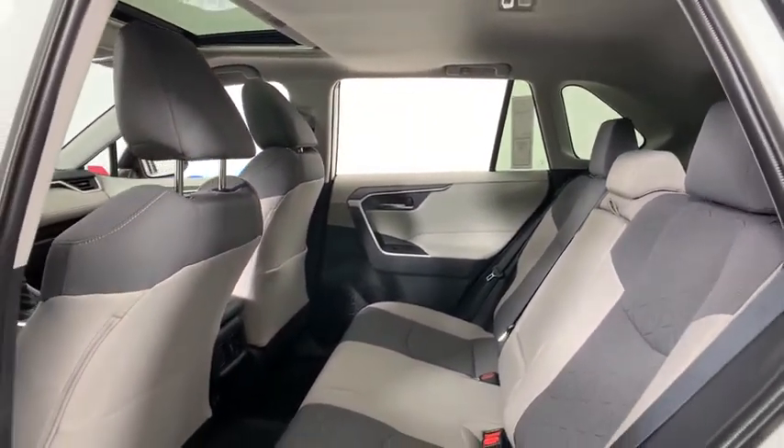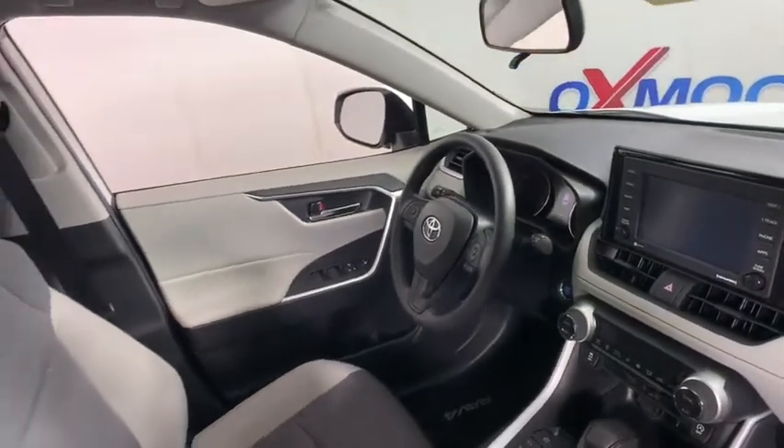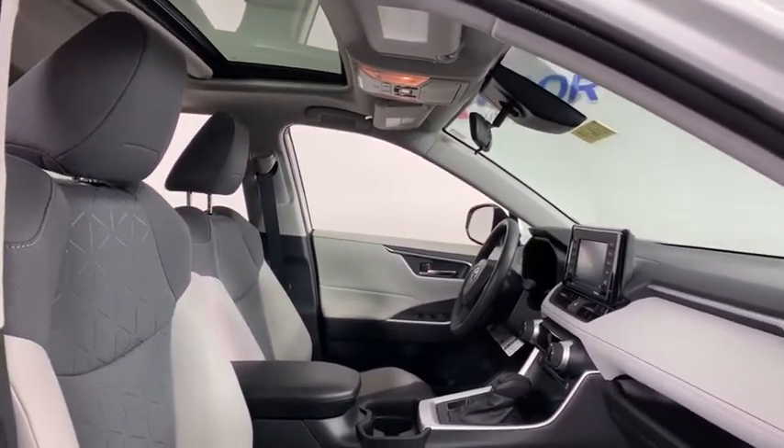Fog lights, rear window defroster, panic alarm, brake assist, overhead console, tachometer, remote keyless entry, front reading lamps, convenience package, power driver's seat, tilt steering wheel.